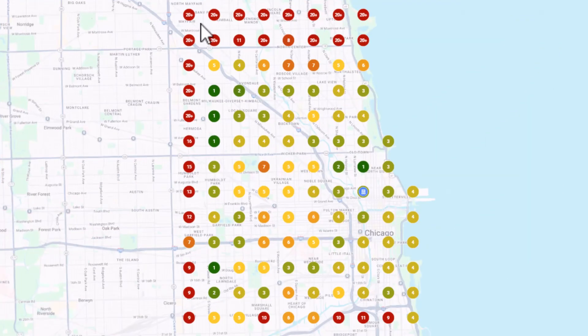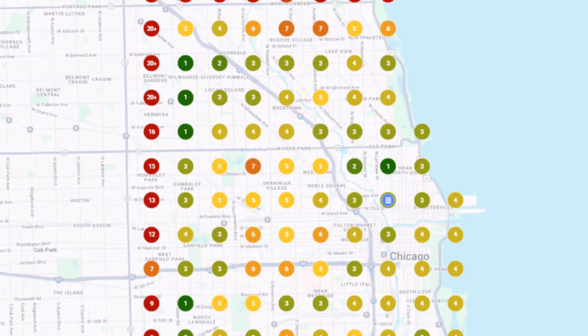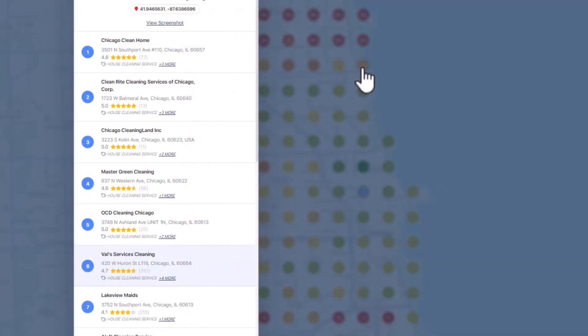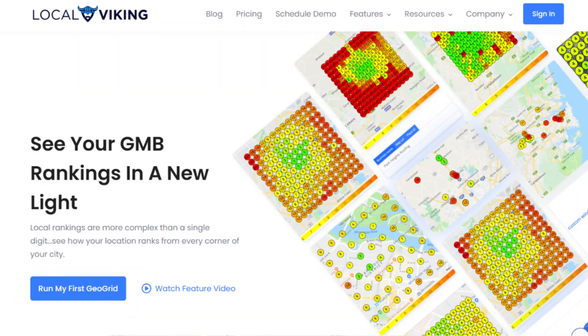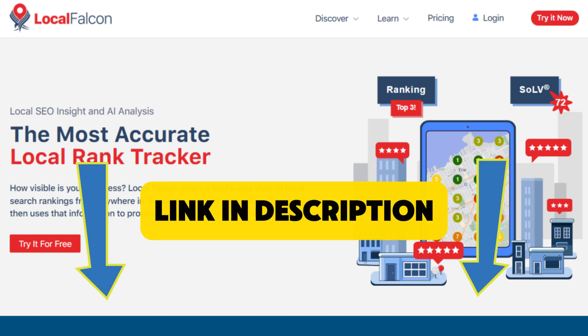A grid tracking tool shows you where your Google Business Profile ranks across a map — not just at your address, but in all the surrounding areas. It makes it super easy to see how visible you really are to potential customers and where you're basically invisible. It also shows you who's beating you and exactly where they're doing it. There are plenty of tools out there like BrightLocal, Local Viking, and SEMrush. My go-to one is called Local Falcon — I've dropped a link in the description. But honestly, whichever tool you use, the concept is the same.